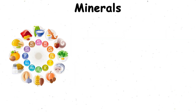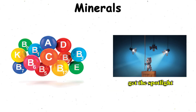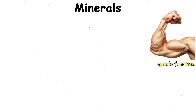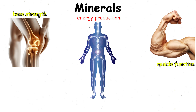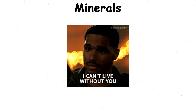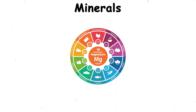Minerals. Minerals are the quiet workhorses of the body. While vitamins usually get the spotlight, minerals are just as critical for performance and health. They regulate muscle function, bone strength, energy production, hydration, and even your nervous system. Without them, basic processes in your body wouldn't run smoothly. There are two main groups: major minerals and trace minerals.